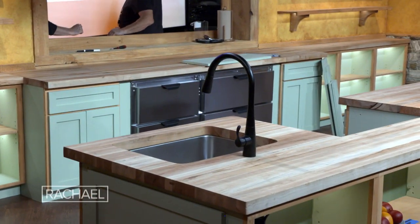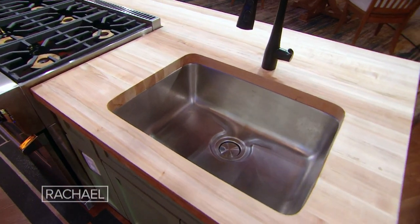The kitchen is totally influenced by Rachel Ray's home kitchen. She's going to have a beautiful butcher block island, beautiful stove and sink setup — everything that she needs to cook right there.